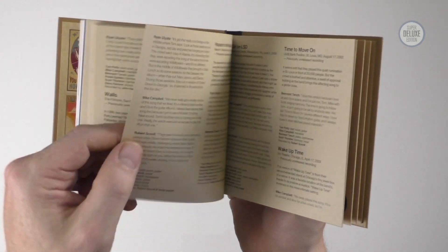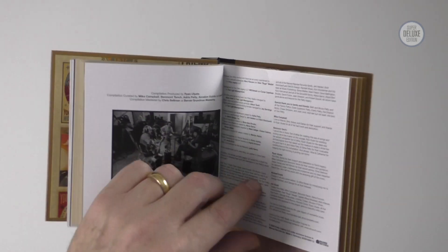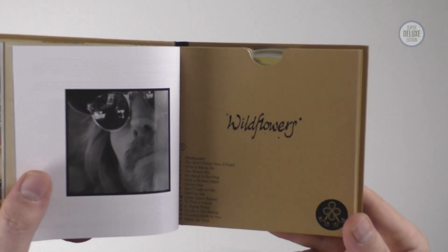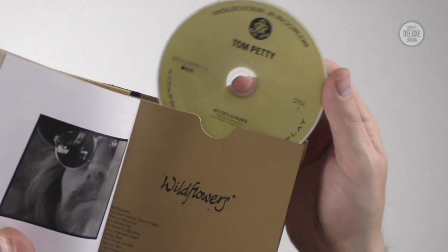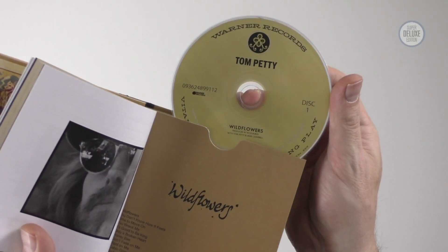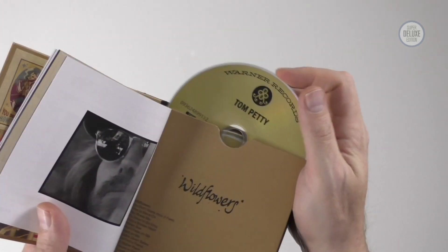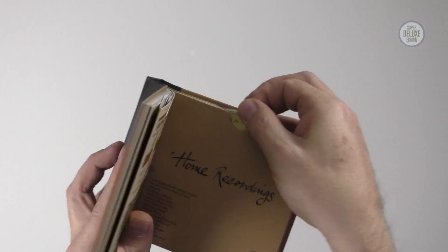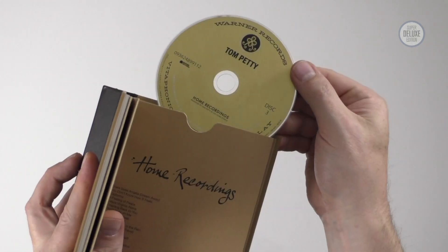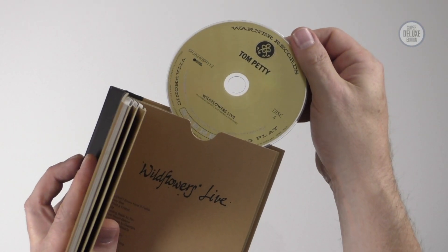All the live stuff is talked about as well. There are some nice photos at the end and credits. Then this is the section where the discs live — really nicely designed, quite old school. That's the album remastered, that's All the Rest. All the discs are the same in terms of look and design. These are the home recordings, and then finally the live disc at the end.